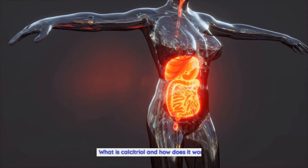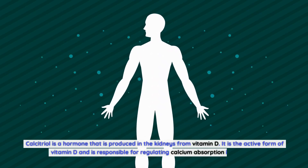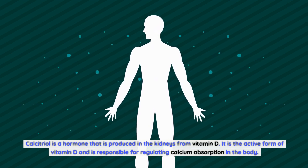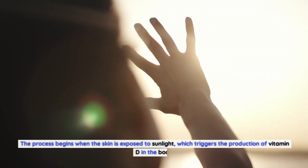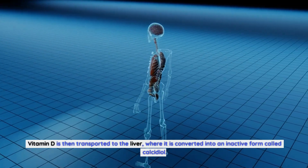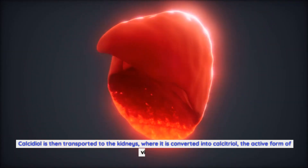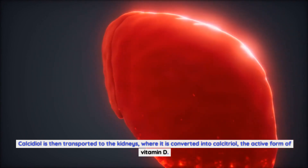What is calcitriol and how does it work? Calcitriol is a hormone that is produced in the kidneys from vitamin D. It is the active form of vitamin D and is responsible for regulating calcium absorption in the body. The process begins when the skin is exposed to sunlight, which triggers the production of vitamin D in the body. Vitamin D is then transported to the liver, where it is converted into an inactive form called calcidiol. Calcidiol is then transported to the kidneys, where it is converted into calcitriol, the active form of vitamin D.